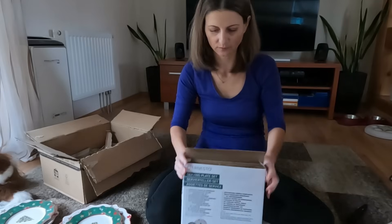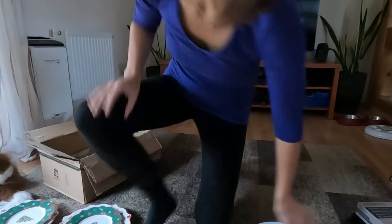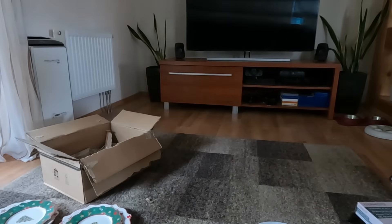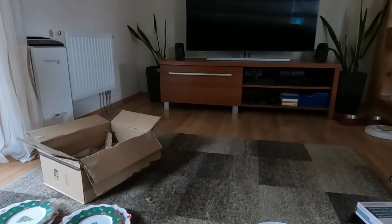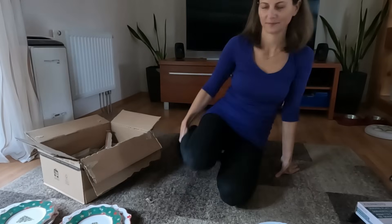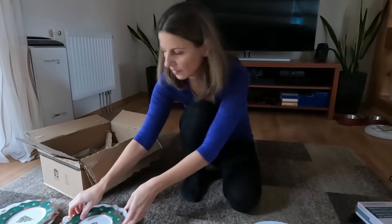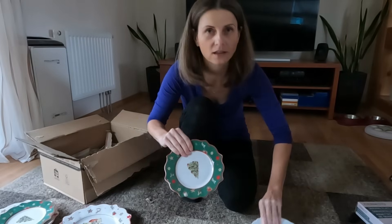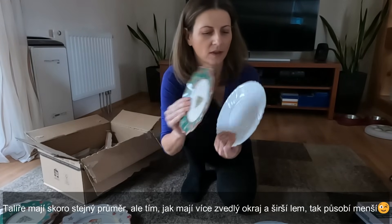Takže tím rovnou můžu říct, jaká je kvalita těch talířů. Já vám ještě ukážu obyčejný talíř, ze kterých jíme. Takže když porovnám ty malý desertní talířky, tak tohle je obyčejný desertní talířek a tohle je ten lídlovský — takže on je docela malinký.